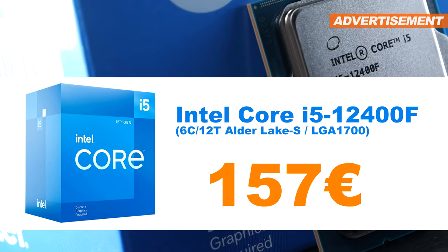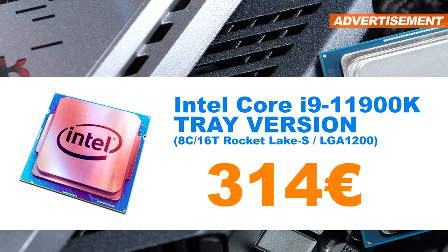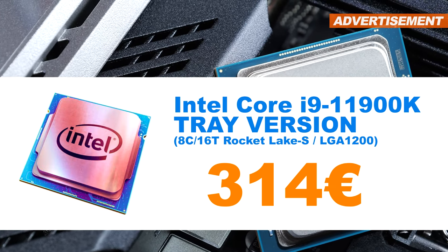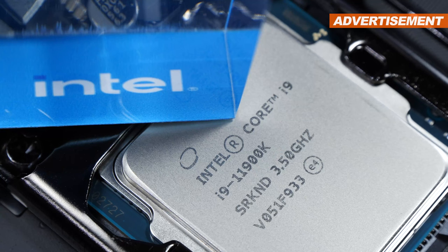I'd be happy to receive 157 euros for it. Next up I have the Rocket Lake flagship model, the Intel Core i9-11900K from 2021, offering 8 cores. However, it's only the tray version, so just the CPU on its own. Also, sadly no receipt.